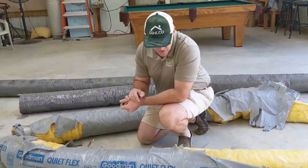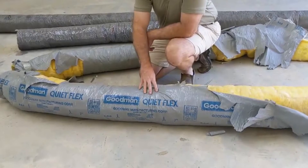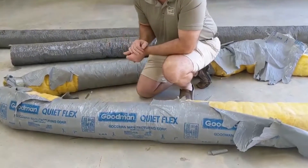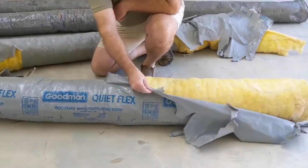Clayton Bailey here, Green Scene Home Inspection. So we ran across this ductwork. This was some stuff that was used in the 80s — you can see it was made by Goodman. It had a national class action lawsuit where it was known to deteriorate, and this was a great example of it.